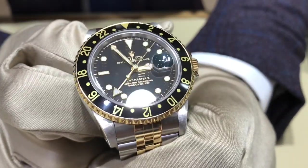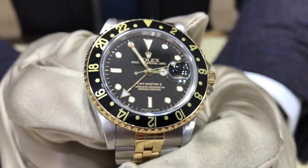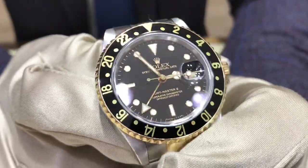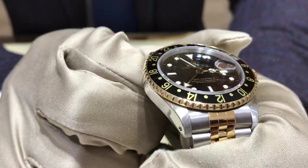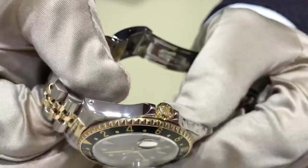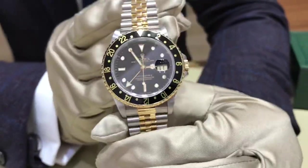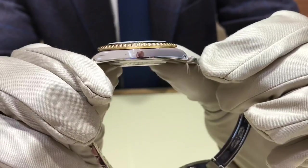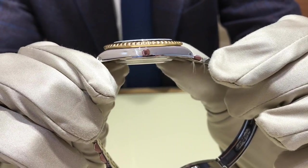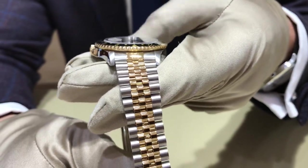A few design highlights to note there, Mike, is the champagne date window. Tritium dial on the markers, so it may show some age over time, some patina. Twin lock crown — so the two dots on the crown. And in a rare scenario, a Jubilee bracelet. So you also have the holes in the shoulders of the watch and full 18K in steel Jubilee bracelet.